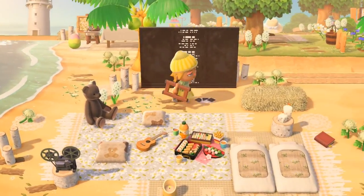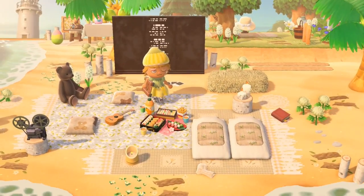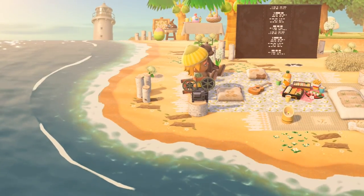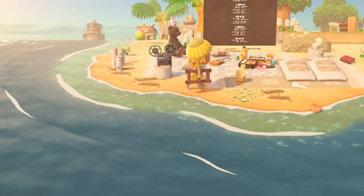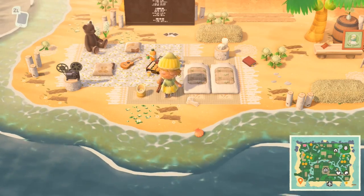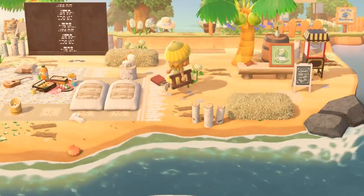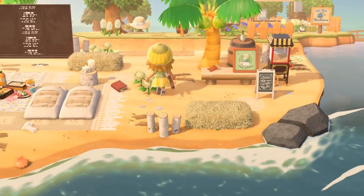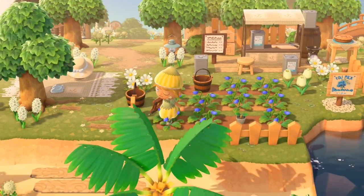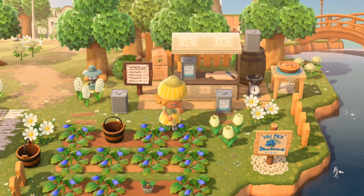And here we've got a movie night — like a little sleepover or camping area. So pretty! A bunch of little pillows and little sleeping bags — very cool. There's also popcorn and movie tickets. And we have blueberries so we can make some pies over here.